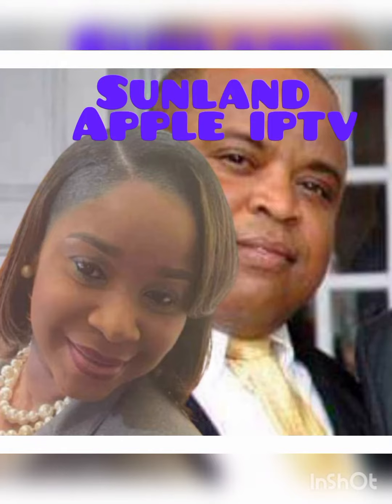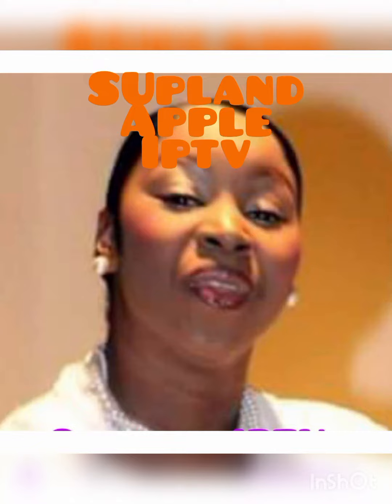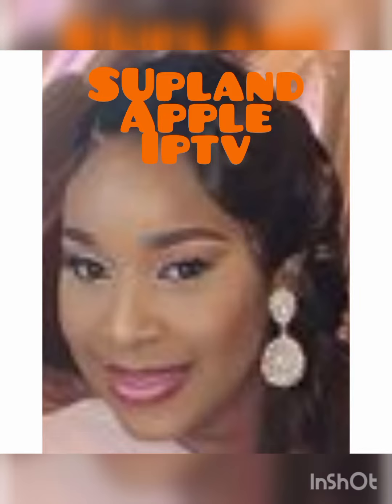Diatoms are photosynthesizing algae. They have a siliceous skeleton and are found in almost every aquatic environment, including fresh and marine waters, soils — in fact, almost everywhere.